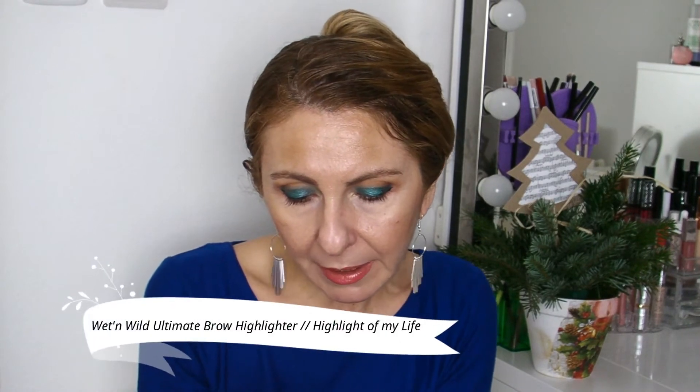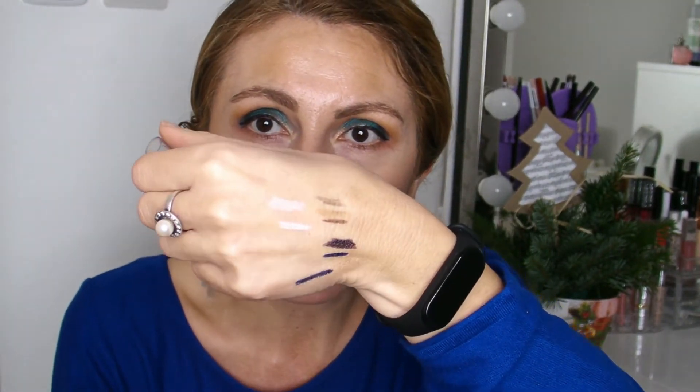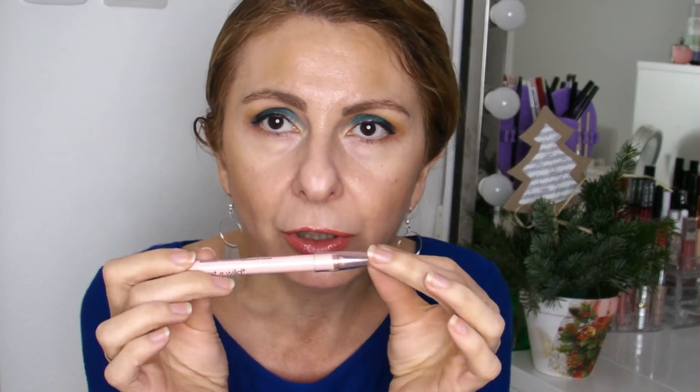I also want to give a quick mention to the Wet n Wild Ultimate Brow Highlighter Pen, which I'm using on my waterline. It's a bit dry for the brow, so I use my Benefit to define my brows because I need something more creamy and easy to spread. On my waterline I use the Wet n Wild because it's a bit drier in texture, and from this reason it lasts all day in the waterline without getting smudged.